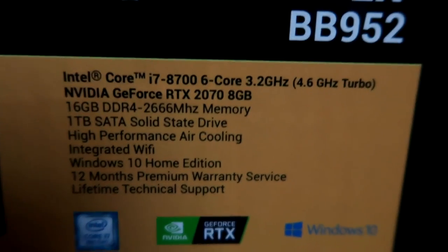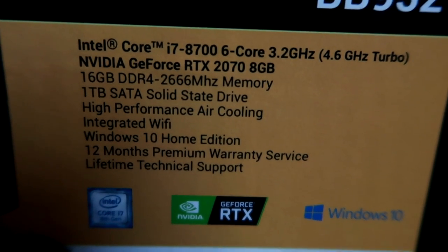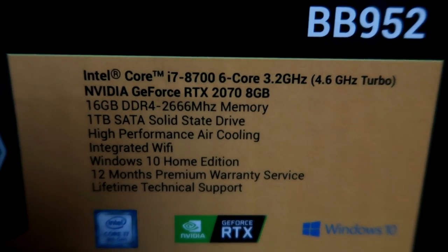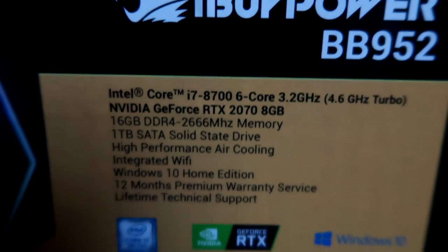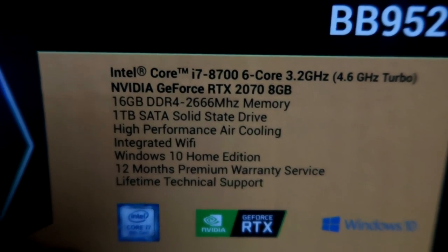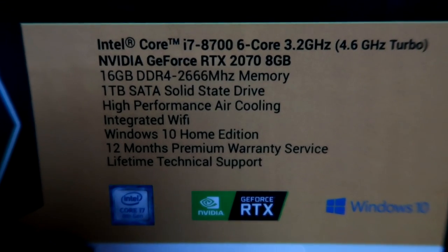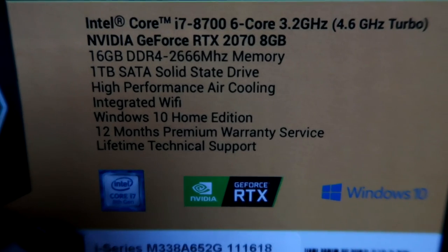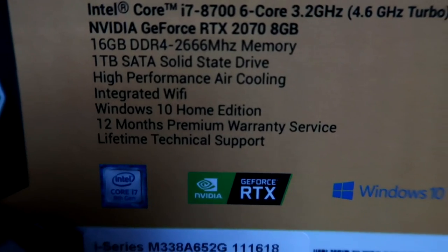These are the specs of my PC: we got the Core i7-8700 six-core 3.2 GHz CPU, we got the GeForce RTX 2070 — the brand new graphics card — we got 16 gigabytes of DDR4 RAM, we got one terabyte SSD, integrated Wi-Fi, high performance air cooling, and 12 months premium warranty.